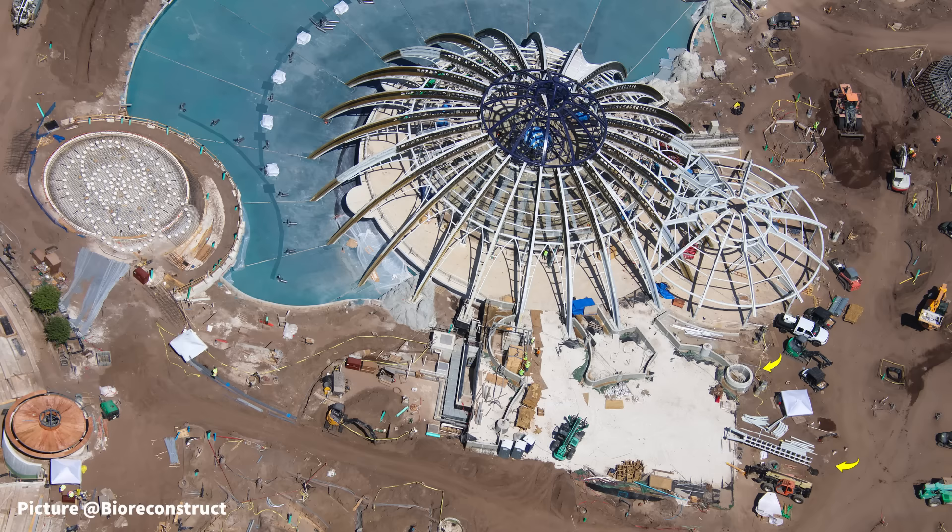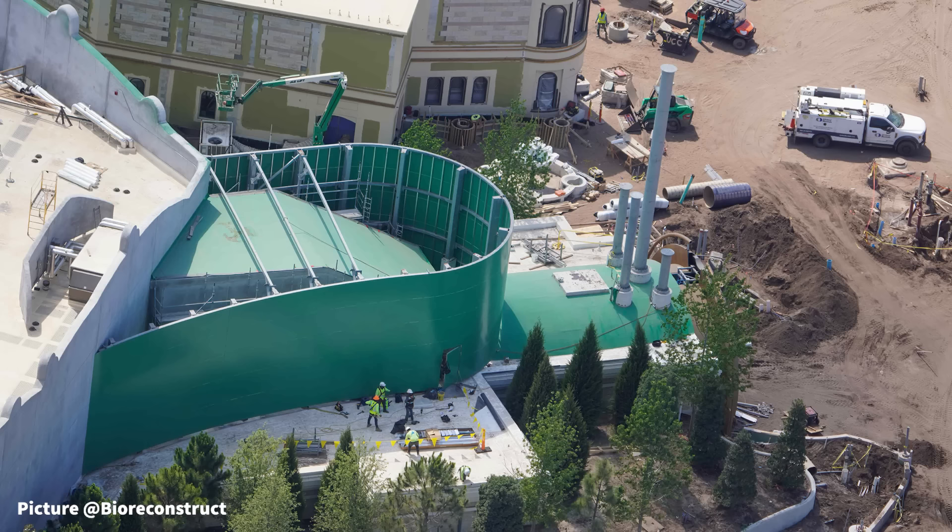Inside the basin, the rockwork at the edge is being prepared to be painted, with plastic lining on the basin floor to prevent paint from spilling on the already painted surface. Moving to Constellation Carousel, many of the ribs have been painted fully gold on the inside, with several still to be finished. Just in front of the carousel entrance, what looks like a sign segment is laying on the ground being prepared for installation.